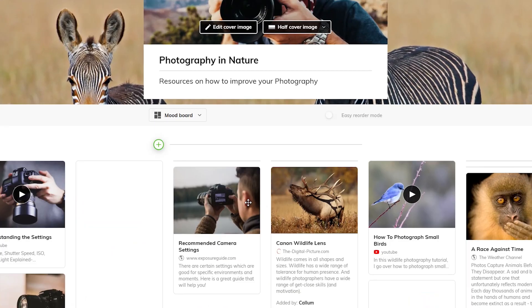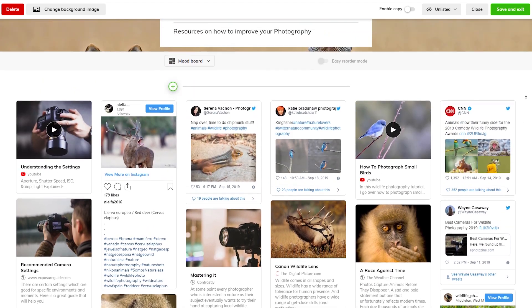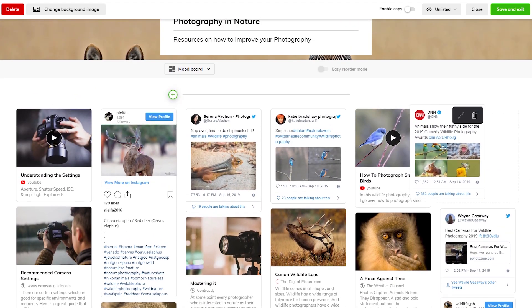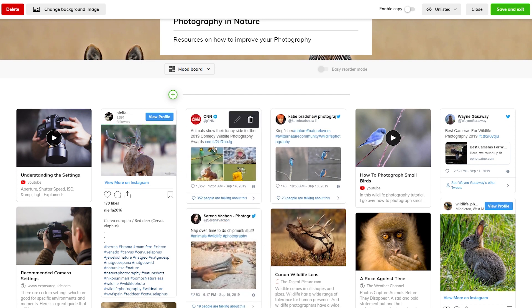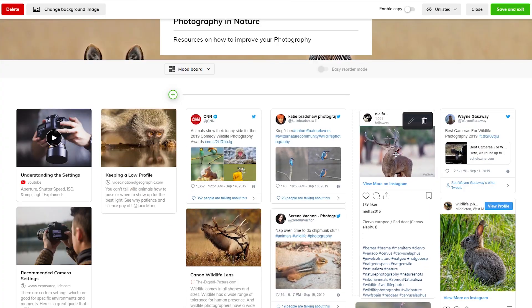The mood board allows you to view content in a very creative, fun, visual and engaging way. It displays lots of media in its native format, making it great for social boards, reflections and collaborative assignments. It will be a welcome addition to our existing layouts. We look forward to seeing how you use the new mood board layout, so head over to Wakelet and check it out now.